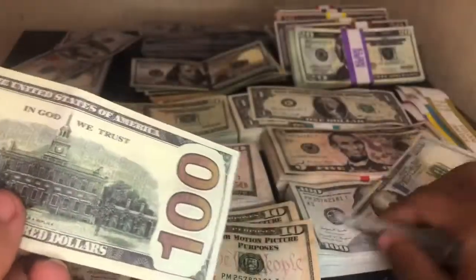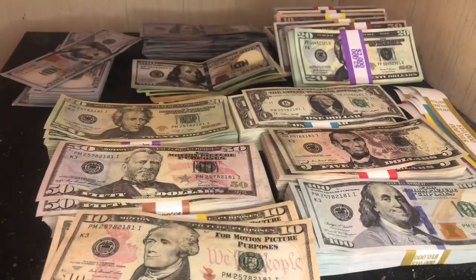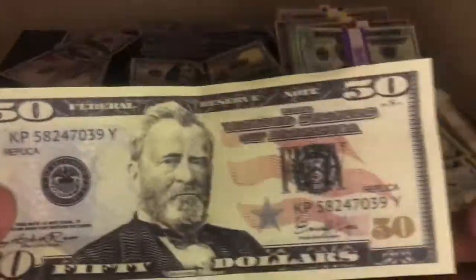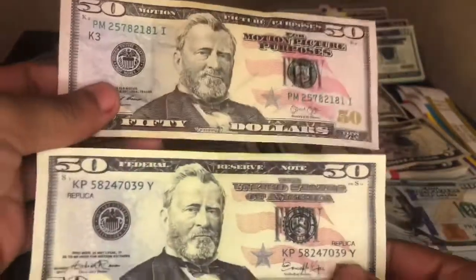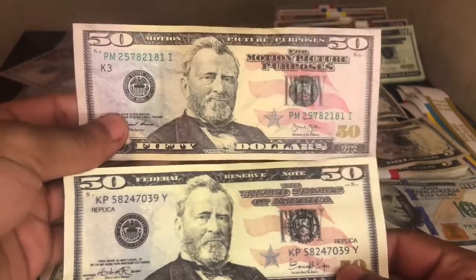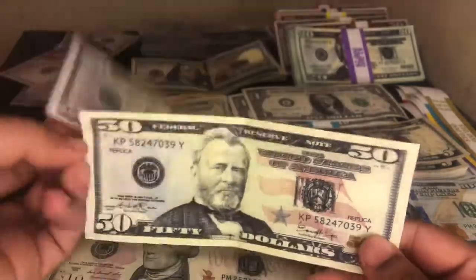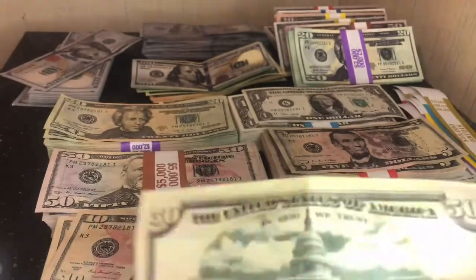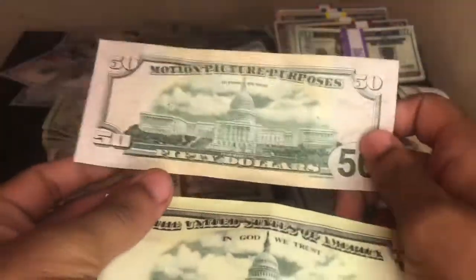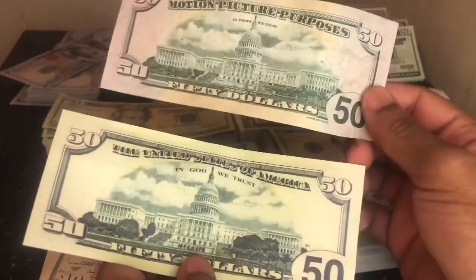Get your prop money from propmoney.com or any of the other websites I've suggested. Here's the 50 from Strobe Props next to the one from propmoney.com — look at the difference in color. You can't feel it on camera, but the print, feel, and quality of the bill are very different. The back is even worse on the Strobe Props version. Propmoney.com just does a way better job with these bills across all denominations.